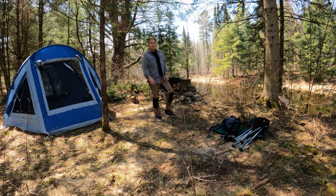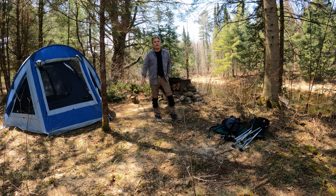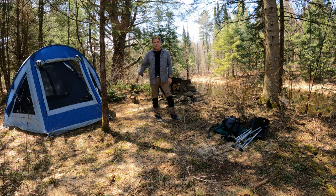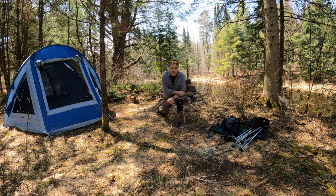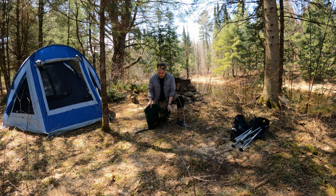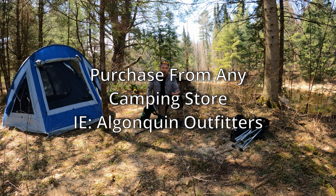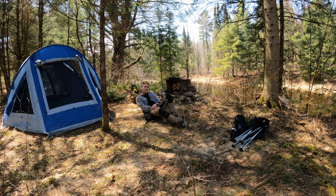So you've got your tent set up and your sleeping system is in there. Now ask yourself: you want to set up a chair. These lightweight ground chairs are incredible — they weigh nothing and can go on your canoe seat while portaging. You just open it up, sit in it, and lean back. You can also bring it inside the tent.